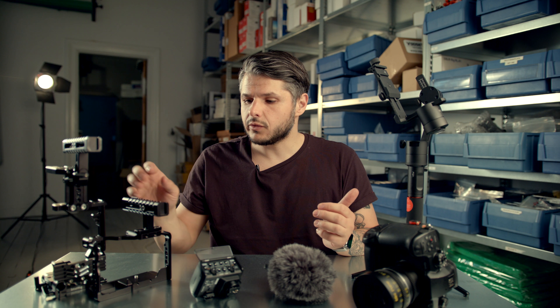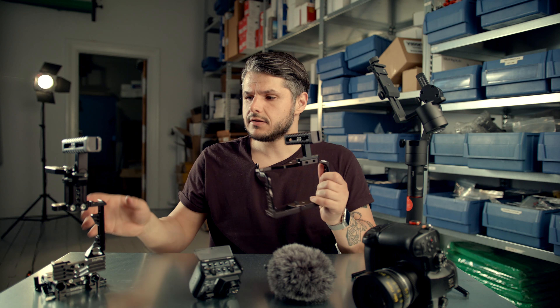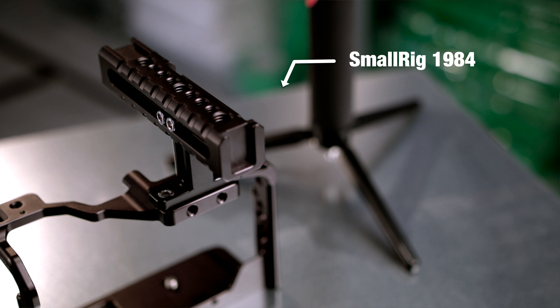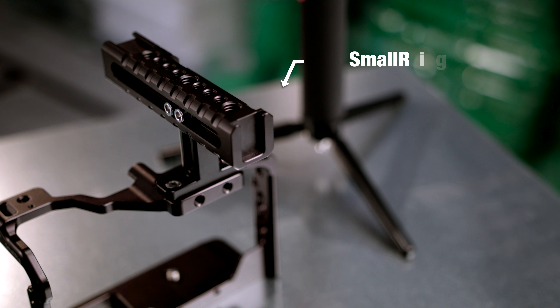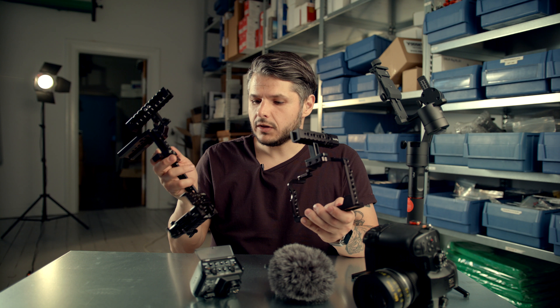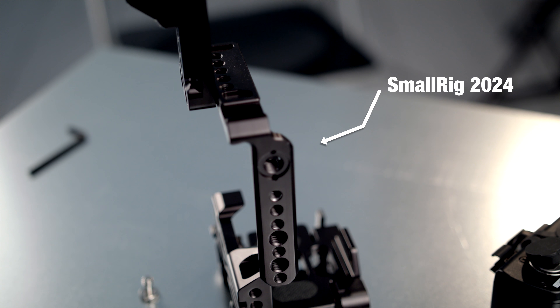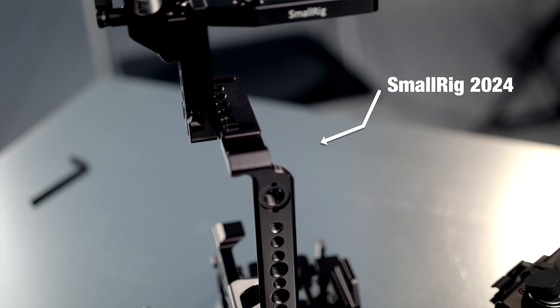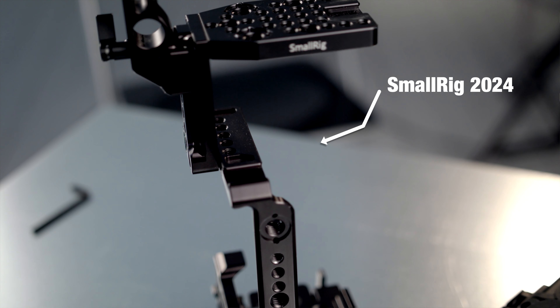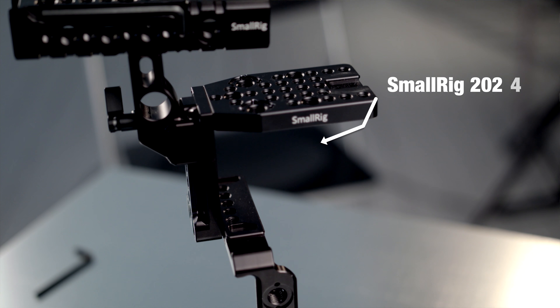My fourth favorite accessory is having a cage. Here I have the SmallRig cages — this is the SmallRig 1984 and here we have the SmallRig 2024. Both these rigs are made really nicely. The 2024 lets you use your Panasonic GH5 with the battery grip, and I believe that's the only cage that lets you do that. SmallRig products are often very well made and very affordable compared to the competition.